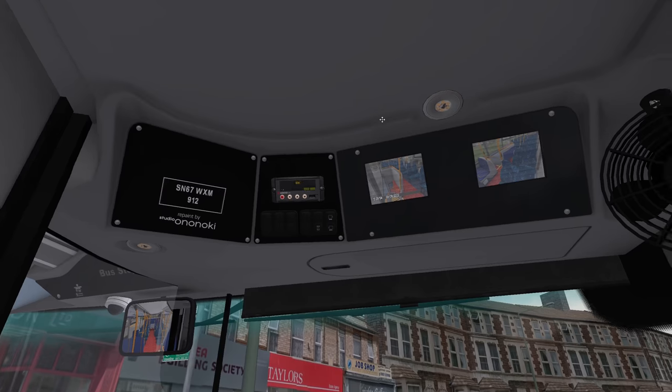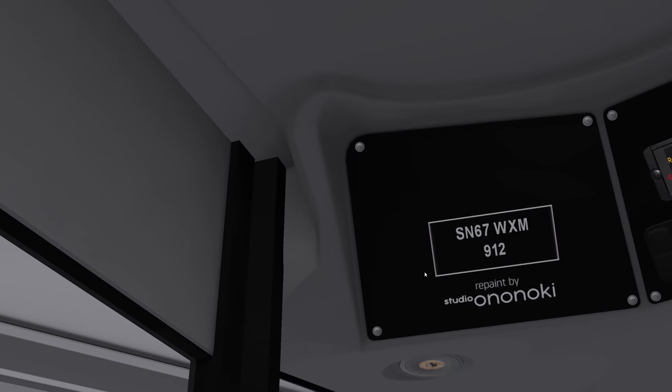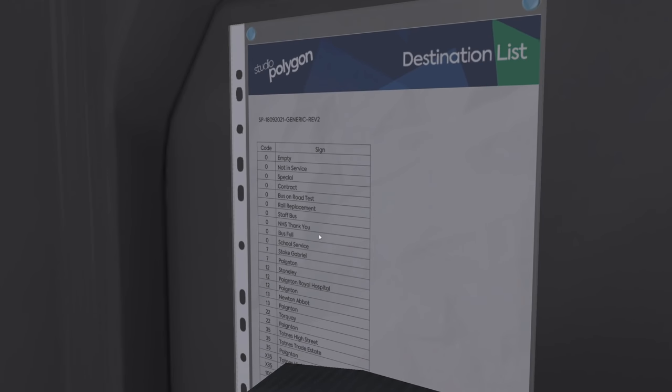I still don't know how to work these flipping destination screens — you can log in and... A repaint by Studio Onononoki. I like that — that means you can't steal the repaint. Clever. Sensible.